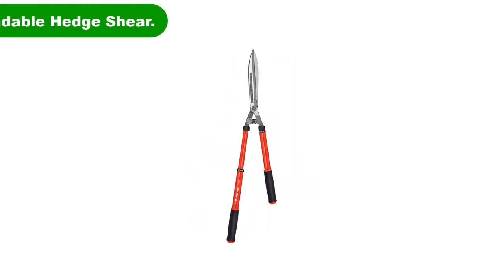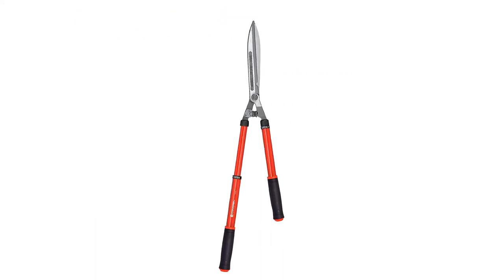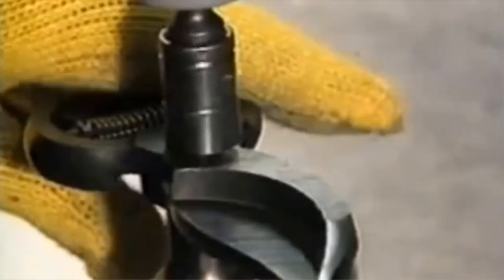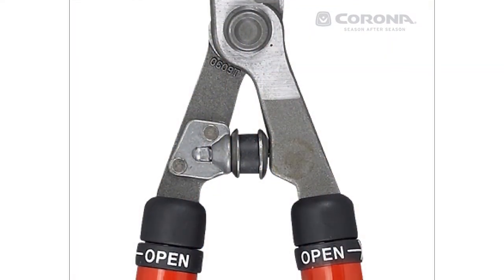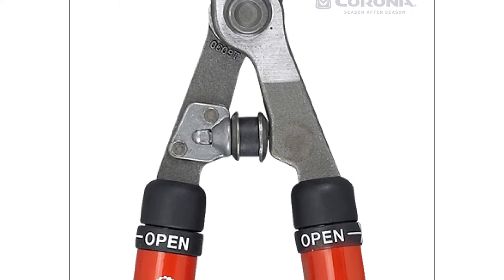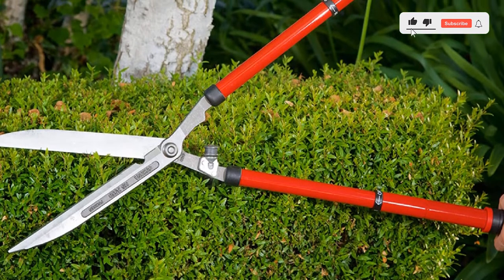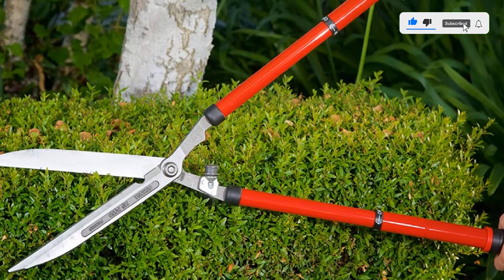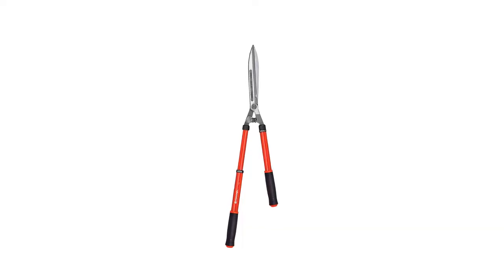Number 4. Fourth best pick is Corona HS3950 Extendable Hedge Shear. The extendable hedge shears from Corona come with handles that measure 15 inches when closed and reach about 26 inches when fully extended. The blades are made of forged high-carbon steel, which lets you cut and trim leaves and twigs without much effort. The shock-reducing bumper built into the blades reduces fatigue from shoulders and arms when pruning thicker branches. The soft rubber pads on the extendable handles help reduce shock and provide a comfortable grip.